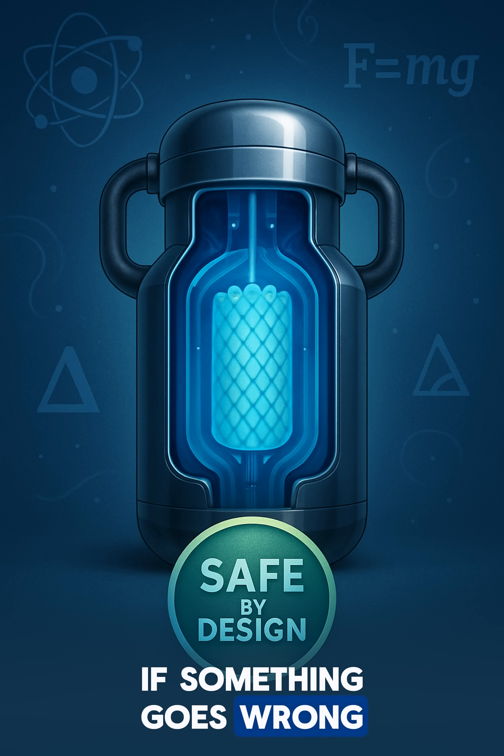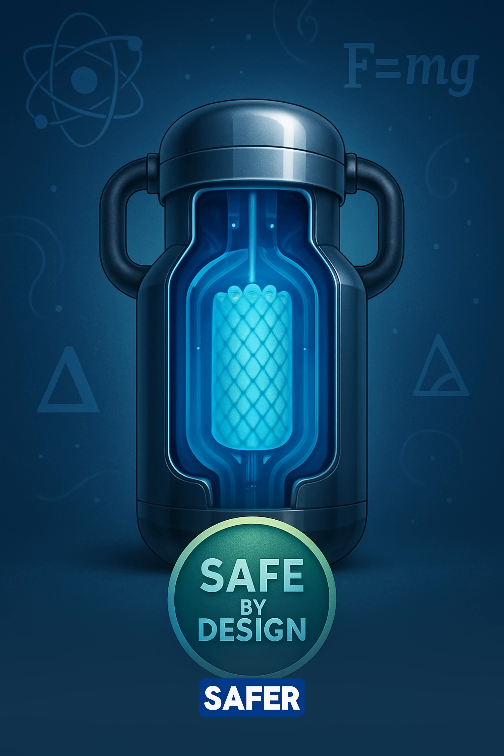Here's the cool part: if something goes wrong, physics automatically makes it safer. No buttons to push, no people needed. The laws of physics help keep it safe.